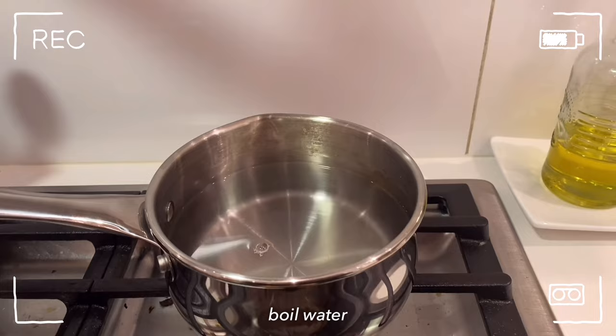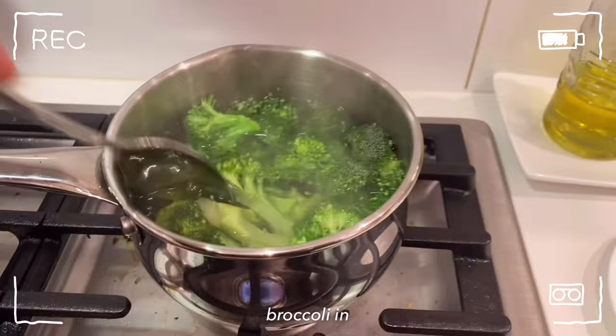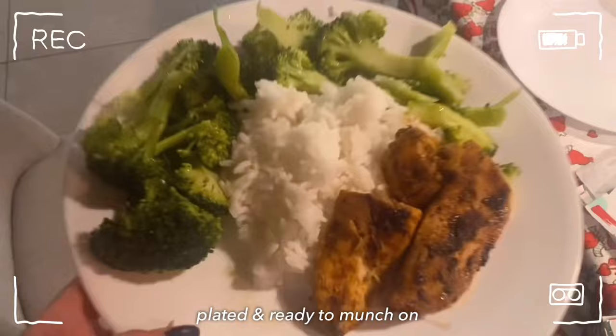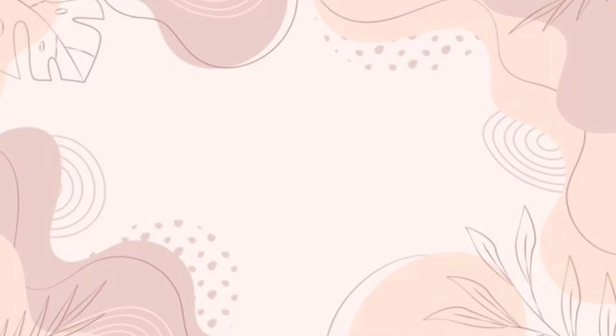For the broccoli, I'm going to boil water and then put them in to cook. And this is my dinner for today! If you guys enjoyed all these recipes, be sure to like, comment, and subscribe. Bye!